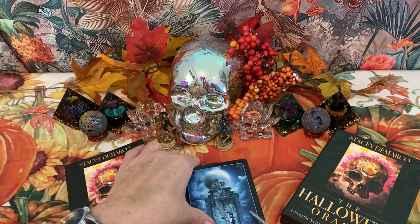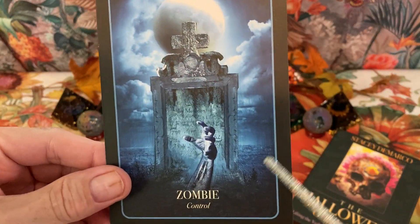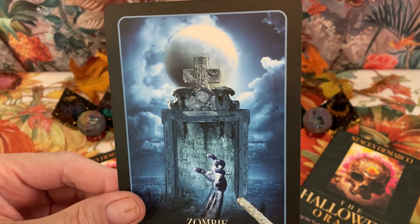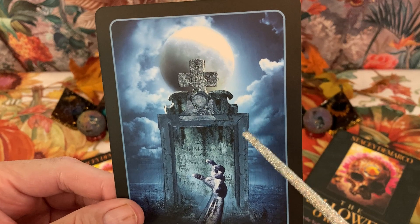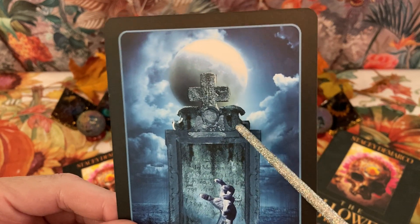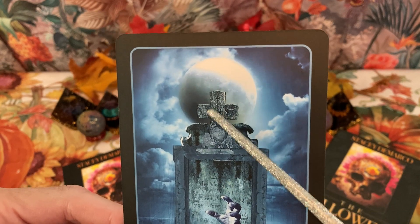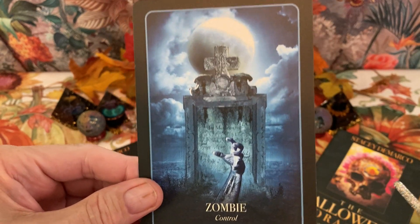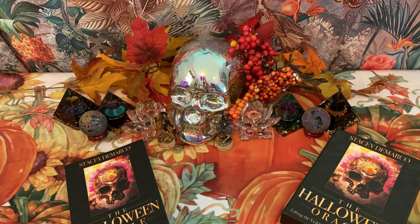And finally, Zombie — the keyword is control. Here we have what looks like a mausoleum, a couple of stone sculpted animals, a little cross, a moon, and a very pleasant night sky.